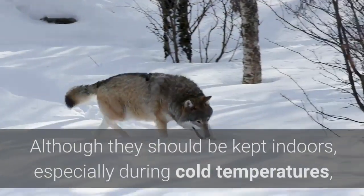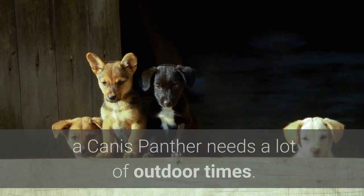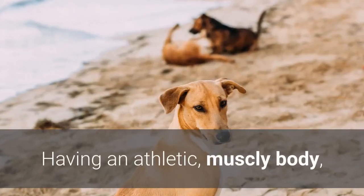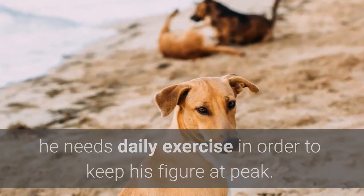Although they should be kept indoors, especially during cold temperatures, a Canis Panther needs a lot of outdoor time. Having an athletic, muscly body, he needs daily exercise in order to keep his figure at peak.